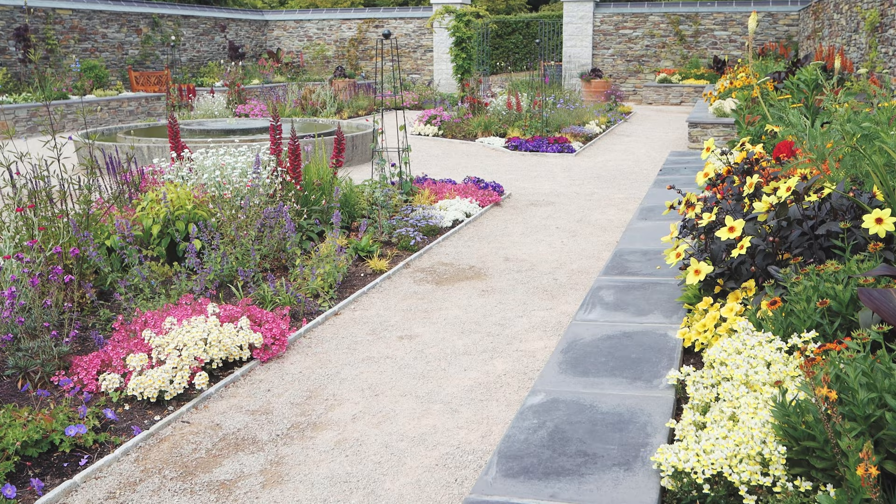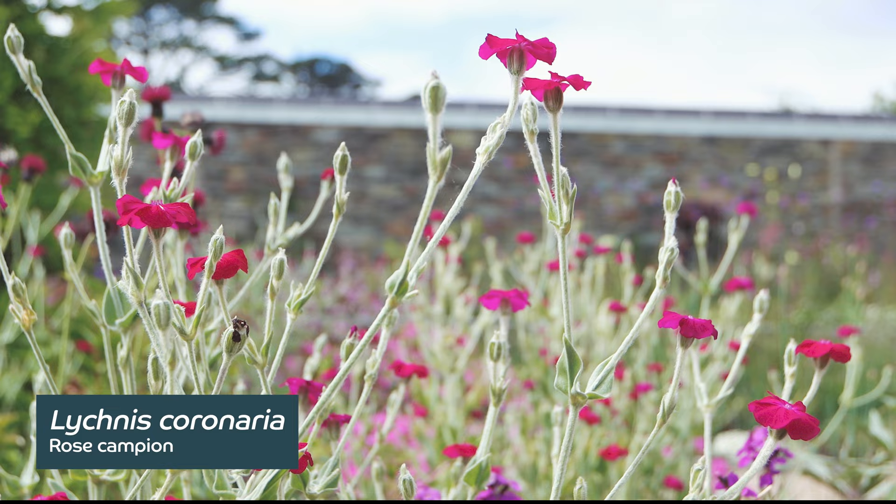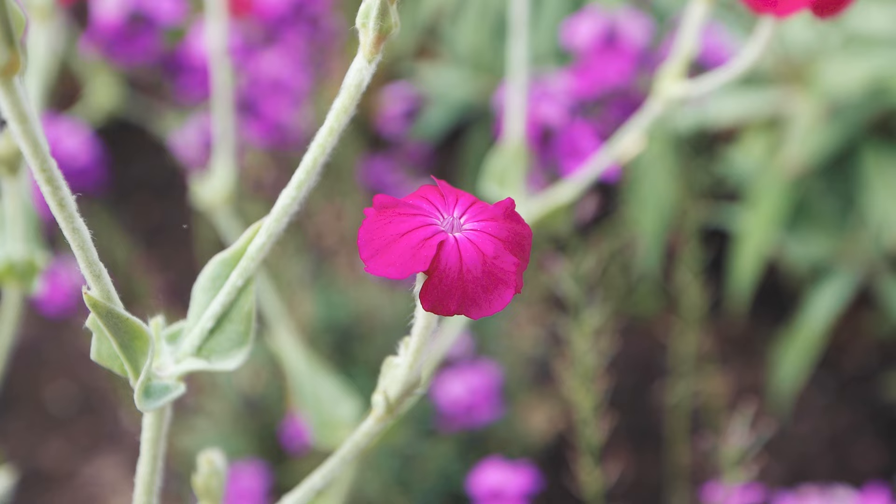Another real standout plant heading through the summer is Lychnis. This is Lychnis coronaria atropurpureum. It has these wonderful iridescent pink flowers which really stand out. It's one of those plants that you do need to keep deadheading — if you keep taking those seed heads off it'll keep flowering for months and months.